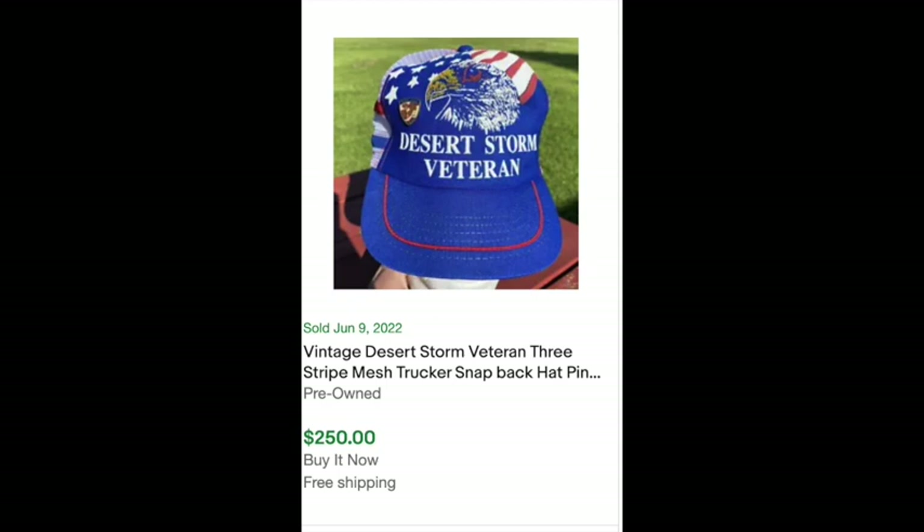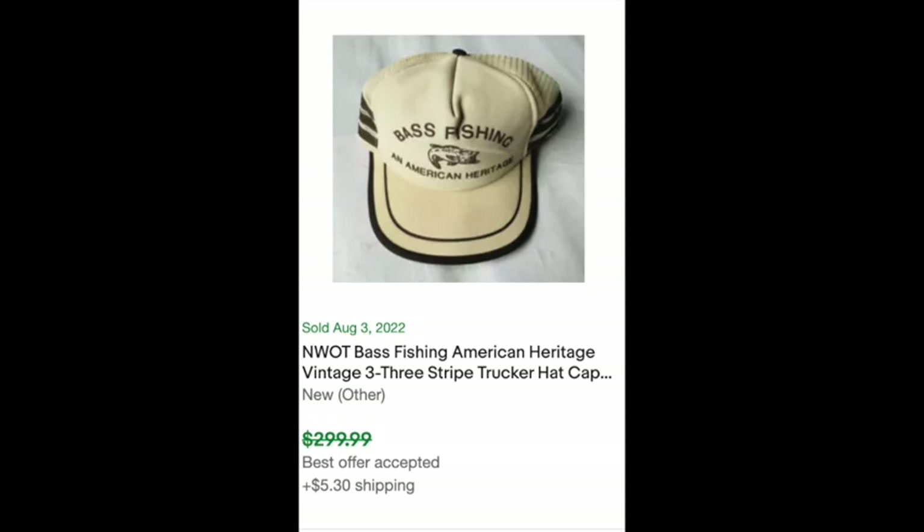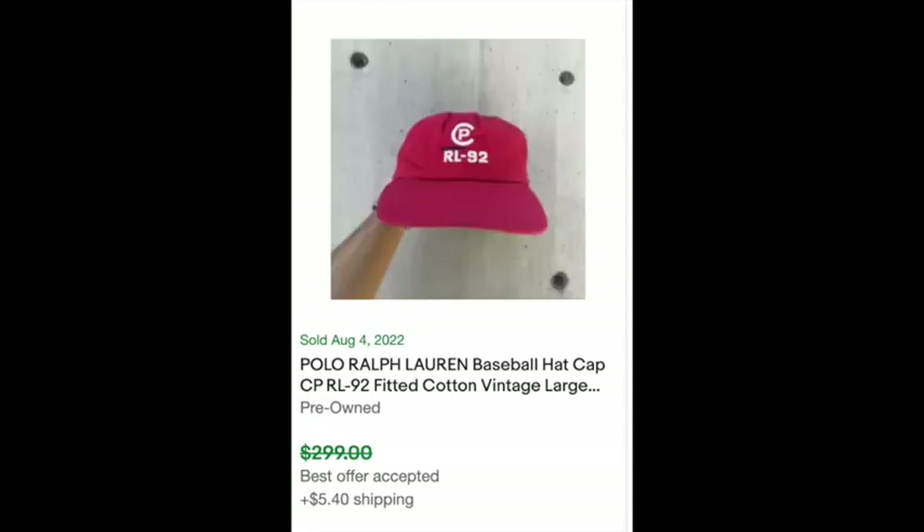This is a vintage Desert Storm veteran hat, which I thought was pretty cool — it sold for $250. This one is a Major League Baseball one, also sold for $250. Some of these I saw and was like, why did that sell for so much money? Bass fishing? But you just never know. So if you can get them for pretty cheap, you can definitely make a good profit.